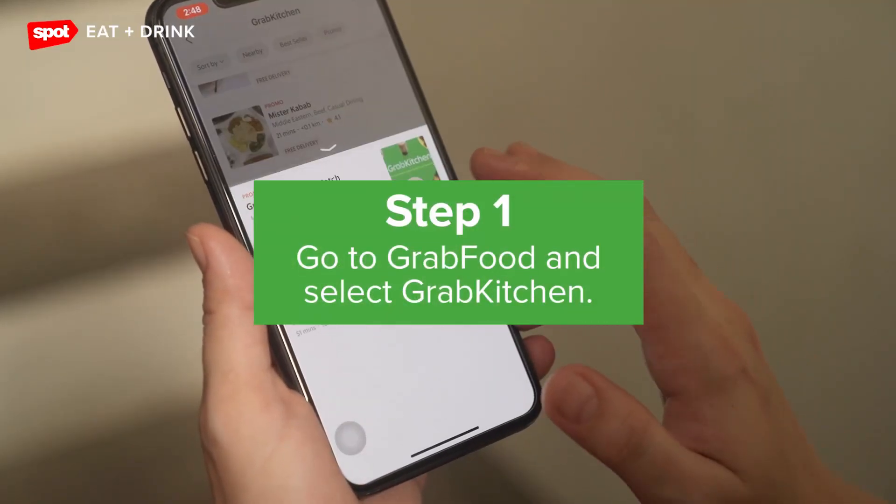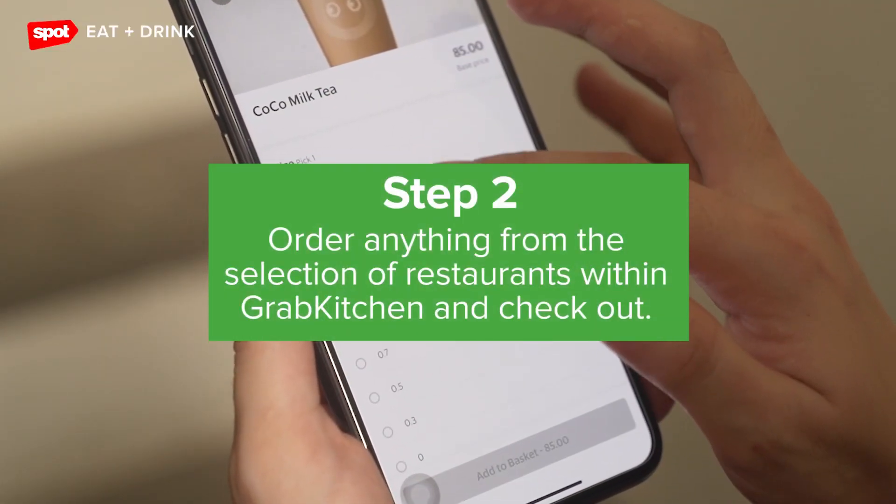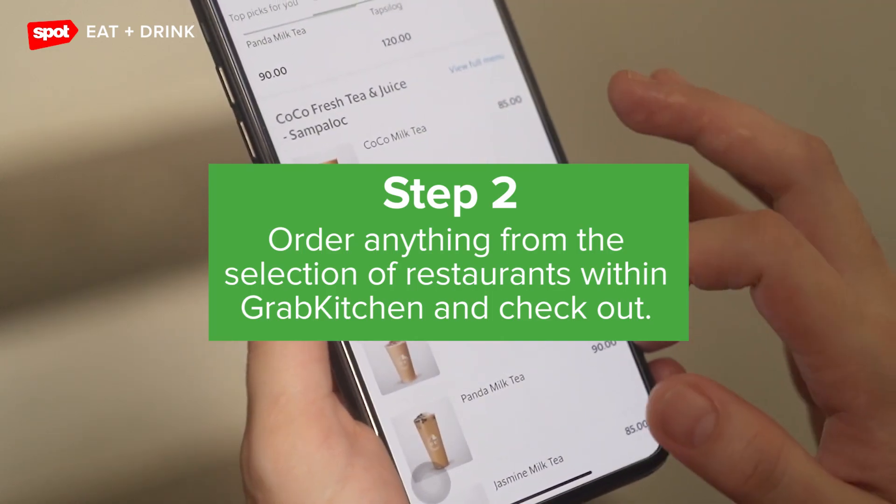Ordering from Grab Kitchen is super simple. Just tap Food on the Grab app and if there's a Grab Kitchen that's available within your area, you will see the Grab Kitchen category. Select Mix and Match and you can choose your orders from all the available merchants.